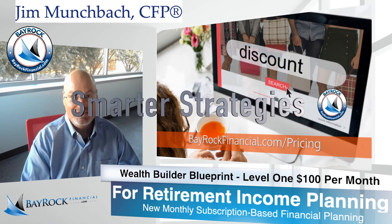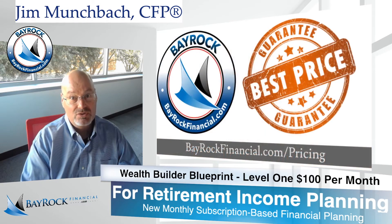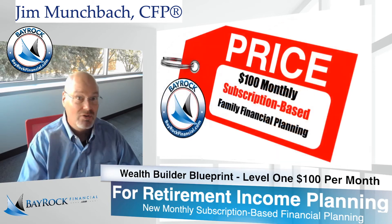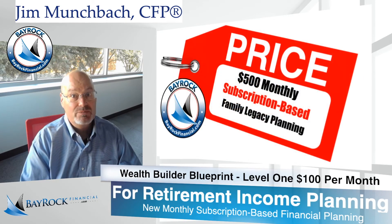Smarter strategies and better results. The first meeting is all about getting to know what matters most to you. We can meet online, by phone, at your office, at our office or at your home — whatever you prefer. The $100 subscription fee is payable by check or credit card and it's billed monthly by invoice.